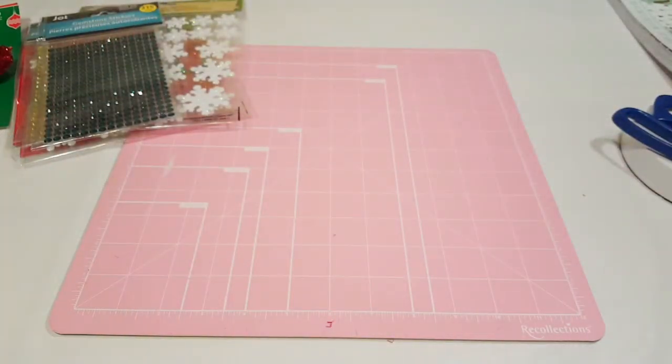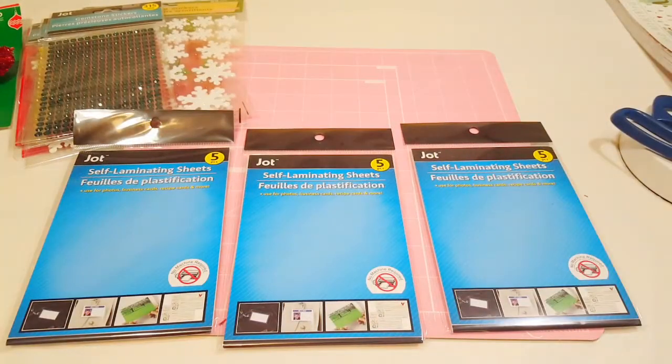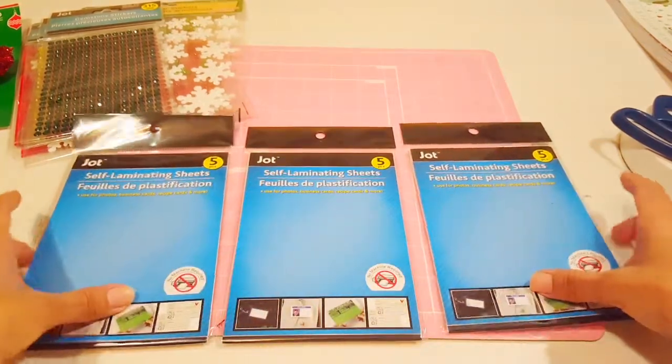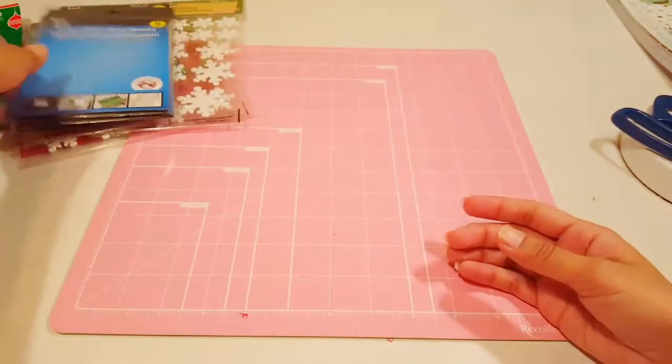The next thing I picked up I've been looking for because I've seen people hauling them and my Dollar Trees didn't have them yet — I found them today. These are self-laminating sheets. I'm super excited and I'm going to try one out today. I've been hearing they work well. There are five pieces in each pack and I bought three packs, so 15 total — for a dollar, not bad.